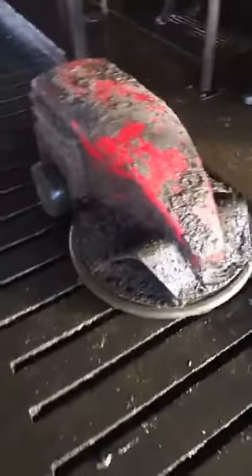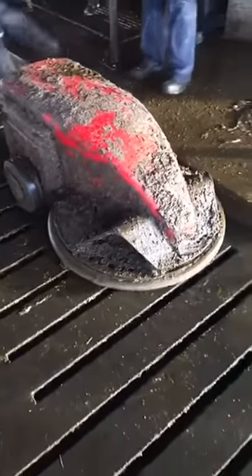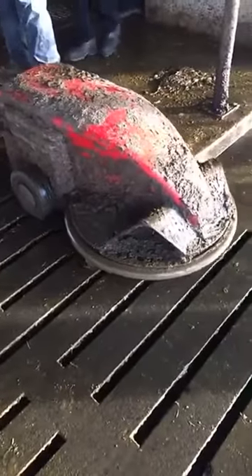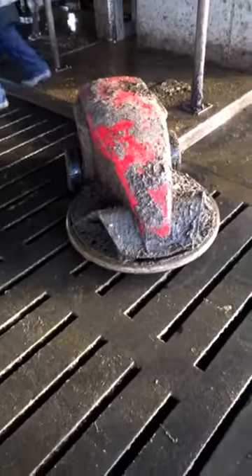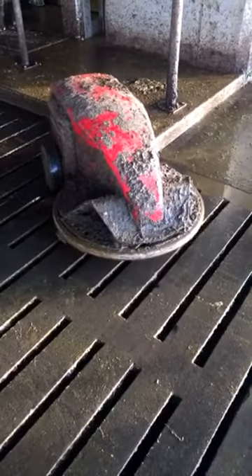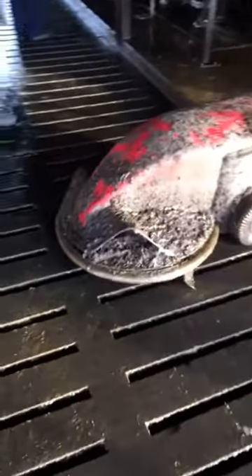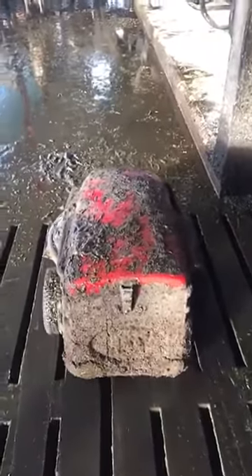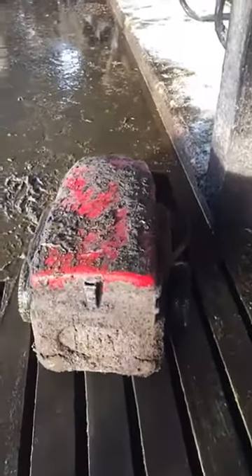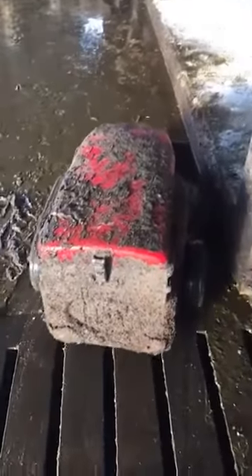Here we've got the Lely Discovery Robotic Yard Scraper. What it does is scrape slats and solid passages — it scrapes for about 50% of the day and charges for the other 50%, so 12 hours scraping and 12 hours charging, alternating hour by hour. It works very simply — it has an ultrasound sensor on either side so it can sense walls, barriers, cubicles, and cows. You can see it running down here scraping this passage. It runs little and often — a great tool, very simple, very effective, and a huge labour-saving device.